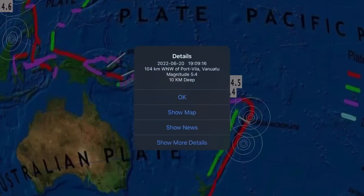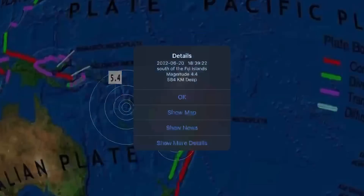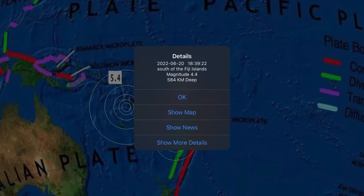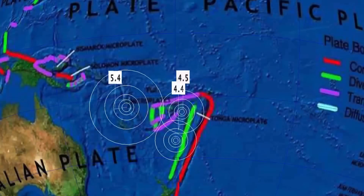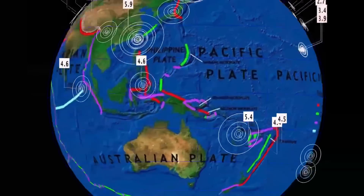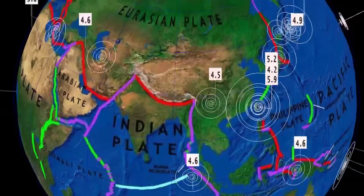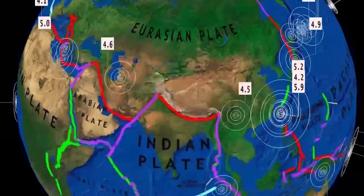And then we get over to Port Vila, Vanuatu — 5.4. And some pretty deep earthquakes to report: 584 kilometer depth, 4.4, as well 566, and there was just another one south of these two heading southward towards New Zealand. So heads up, New Zealand — we could have a Kermadec Island activation.